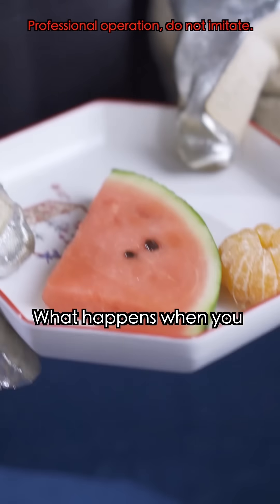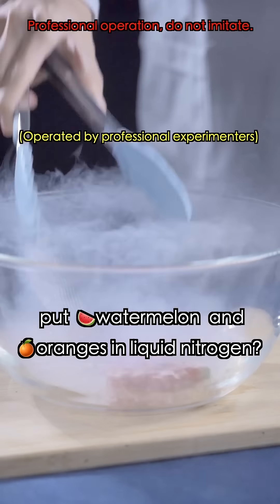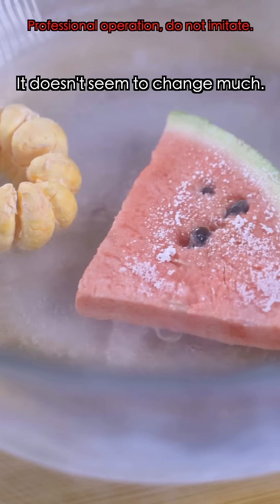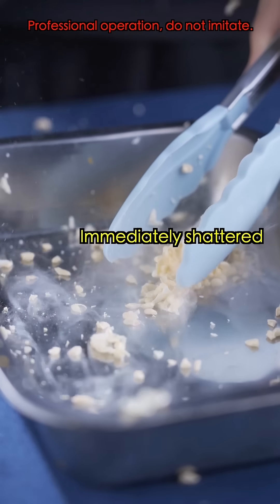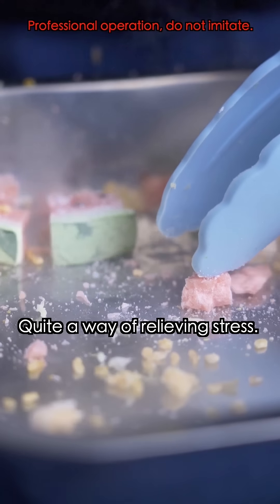The first thing — what happens when you put watermelon and oranges in liquid nitrogen? Do they turn into a frozen watermelon? It doesn't seem to change much. Let's hit it! It's quite a way of relieving stress.